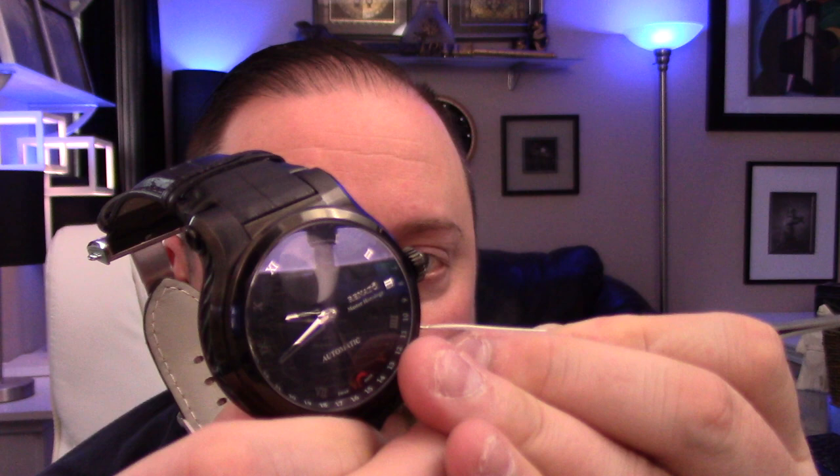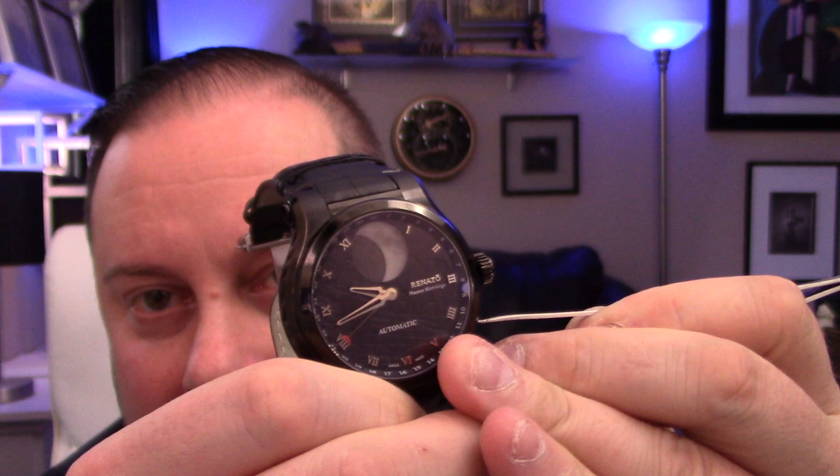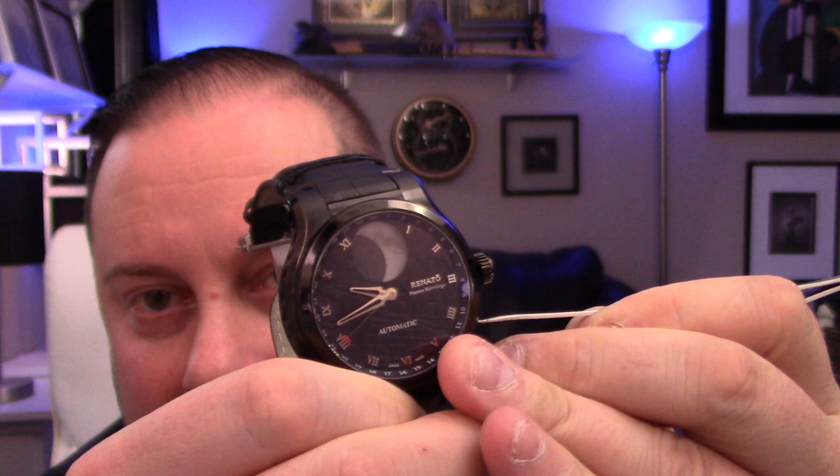When you push — you have to use a little tweezer on that button — you can see, hopefully by the video, I'm trying to give you guys the best show I can here. You can see that the day-of-month hand is jumping around.